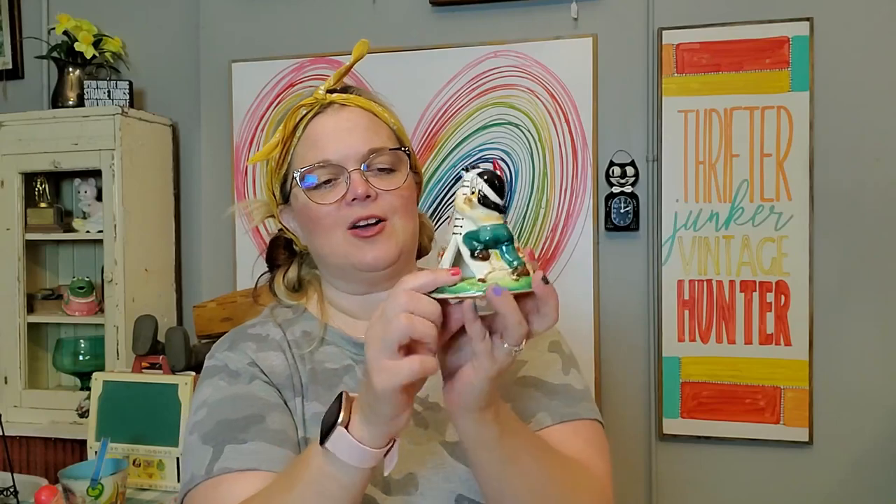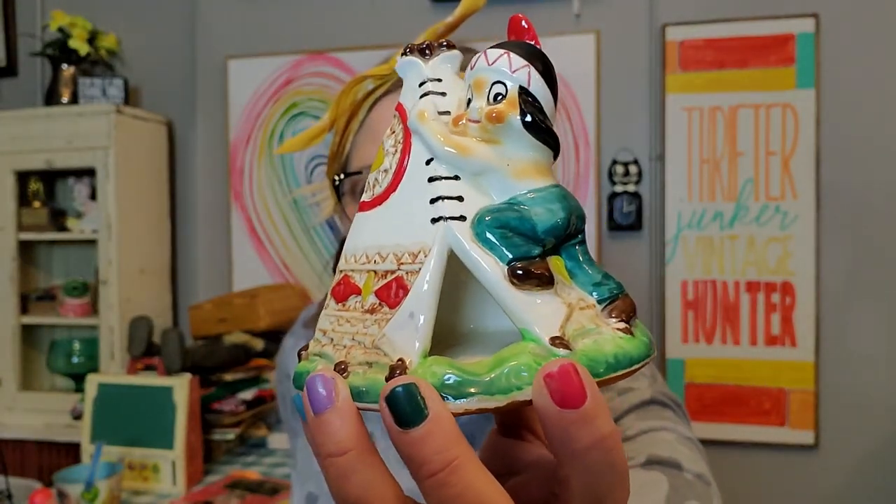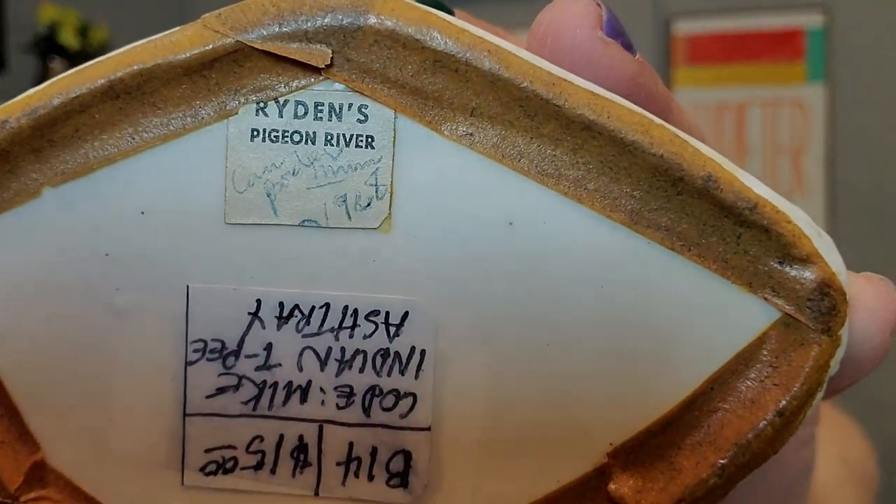Then I got this little guy — this is an ashtray. The cool thing about this is you put your cigarette out in the teepee, and then there's a hole in the back that the smoke will come out of. At first I thought it might be an incense burner, which I guess you could still use it as that — it might actually be better to use it as an incense burner. I also like that this had the original sticker from where it was bought — it was bought at Ryden's Pigeon River in 1968. Just fun — it's like interactive, the smoke will come out of the top of the teepee.